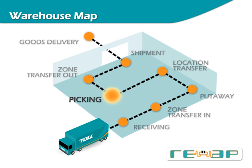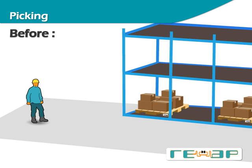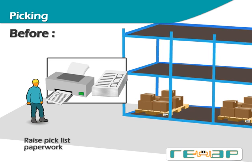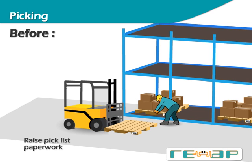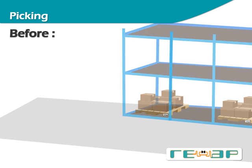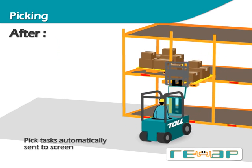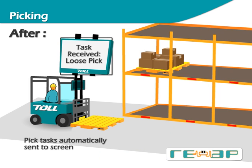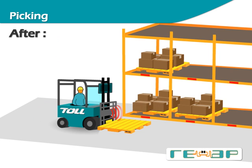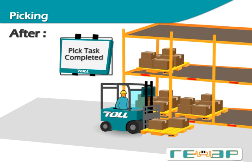When goods are ordered by a customer, items need to be picked from their storage locations. Traditionally, a paper pick list is printed from the warehouse management system, sorted, and distributed to the warehouse operator. Items are picked according to the list, manually checked off, and the pick status is later manually updated to the system. In REAP, pick tasks are automatically distributed to the lift truck's computer screens, eliminating the need for paperwork. During a full pallet pick, the system scans the pallet and location tags to ensure the correct pallet is being picked and updates pick task confirmation in real time. When loose items are to be picked, the system detects and validates the source pallet and location and transfers the picked inventory to a destination pallet, with pick task confirmation also updated instantly.